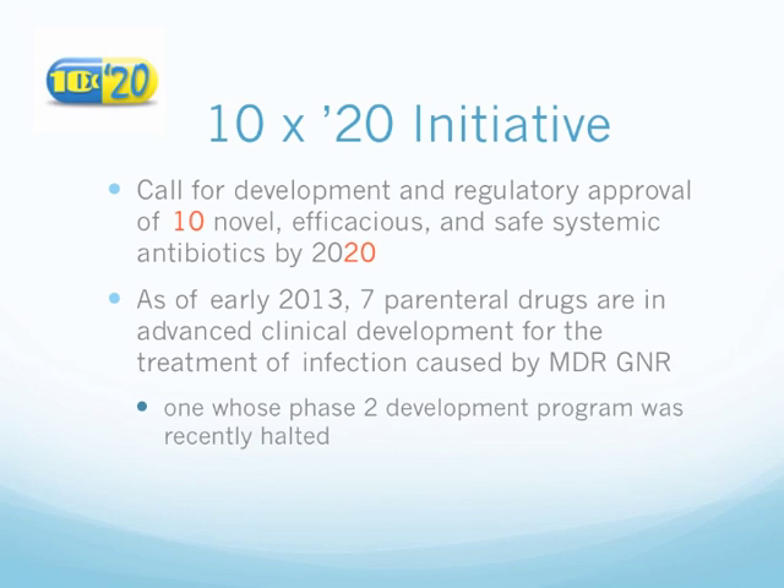The 10 by 20 initiative by IDSA calls for the development and regulatory approval of 10 novel, efficacious, and safe systemic antibiotics by the year 2020. As of early 2013, several parenteral drugs are in advanced clinical development for the treatment of infections caused by multidrug-resistant gram-negative bacteria, though some phase development programs were recently halted.